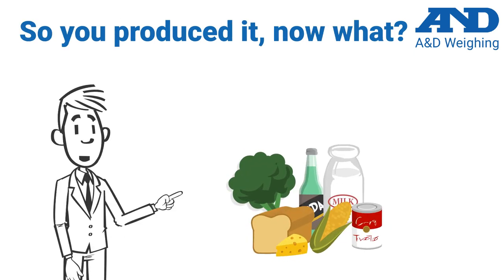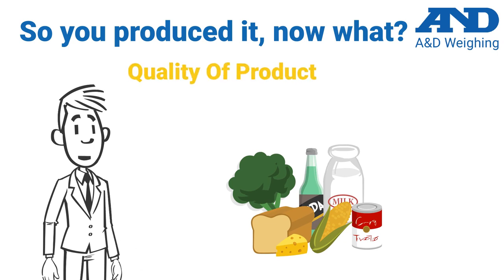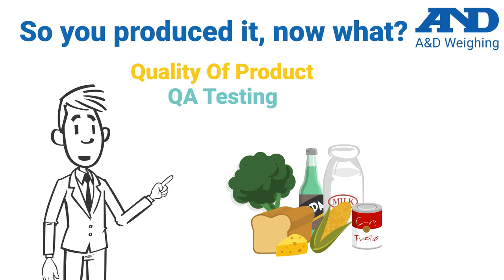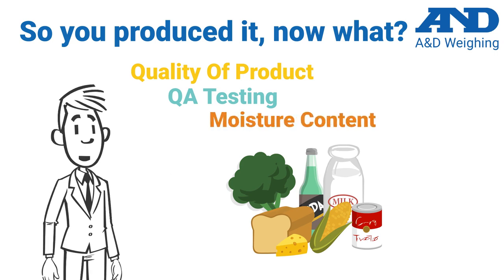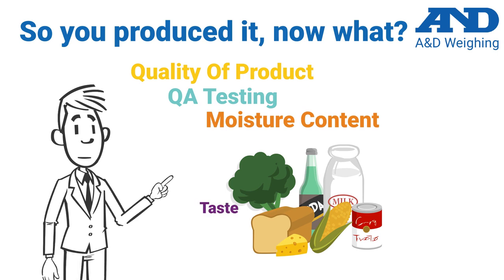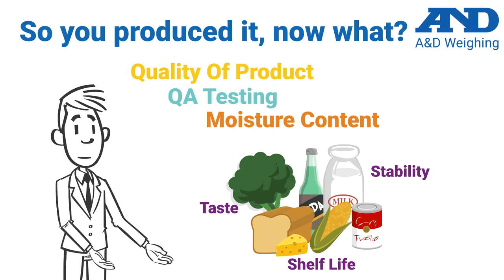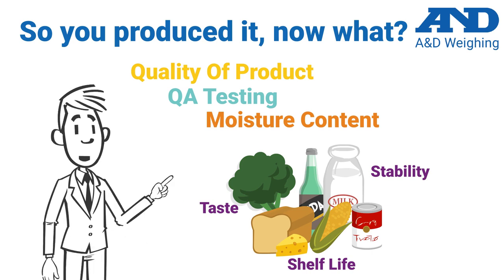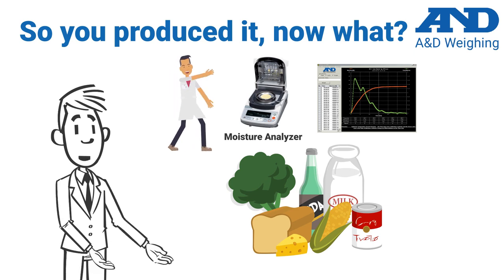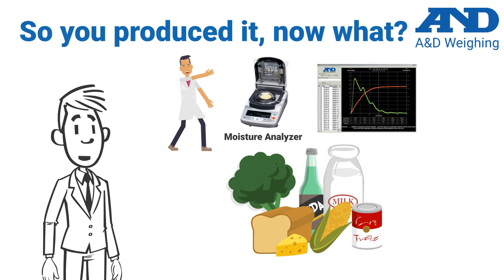Now that you have your scales that weigh the ingredients and portion sizes, you will want to ensure the quality of the product in your QA testing. There are several parameters you will want to test in your food product, and the first one is moisture content. Moisture content plays a large role in the taste, shelf life, stability, and overall quality of your product. A&D has a complete line of moisture analyzers with a wide range of test methods and customizable settings to help users quickly verify the moisture content of a sample, batch, or lot.